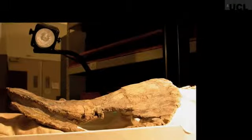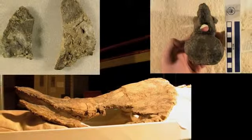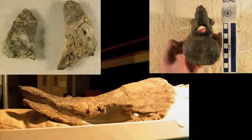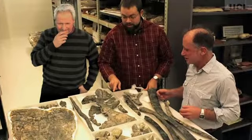The bones of the animal that is now Brontomerus were discovered in a quarry in Utah in the 1990s. They were recovered and taken back to the Oklahoma Museum of Natural History, where they sat for the next five or ten years before I first saw them. A colleague of mine, Matt Wadell, had an interest in them but never got around to working on them. So when I was over there in 2007, we took the opportunity to look at the bones really closely and start figuring out exactly what this thing was.